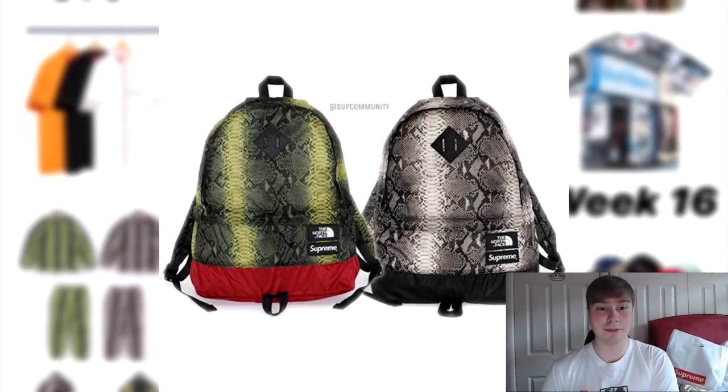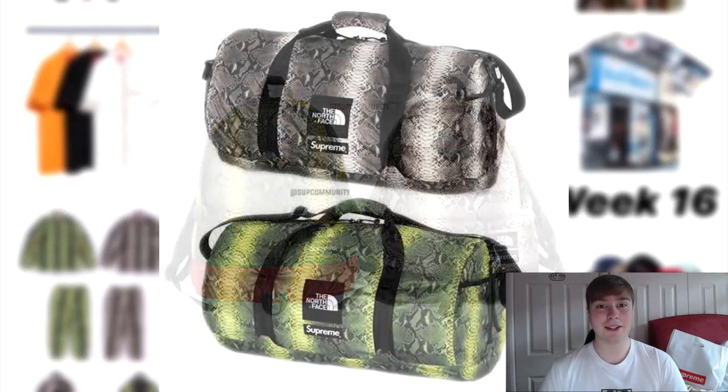Then we've got the lightweight day bag — a really nice piece for Supreme to be dropping, in the grey colourway or the green. Both are nice but I prefer the grey. The duffel bag is also dropping. I've been over this, but it's a nice piece. Any bags that are released are nice. If they'd release more bags it might have been a bit better.